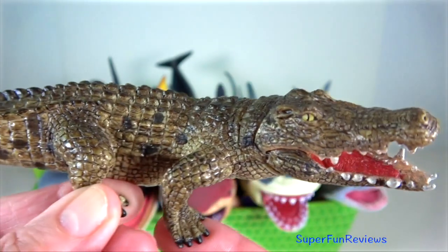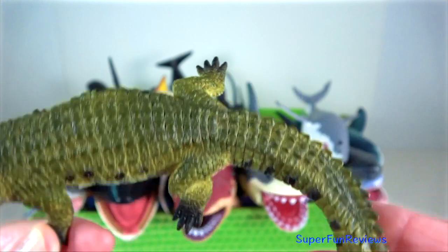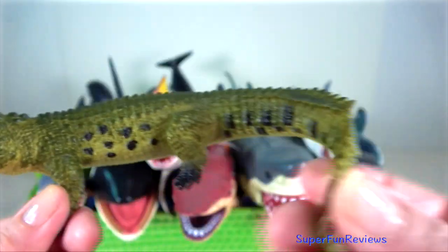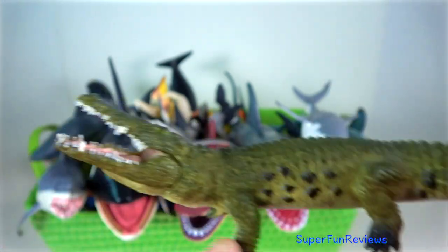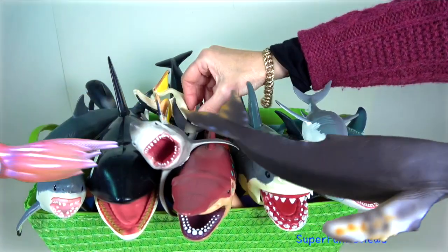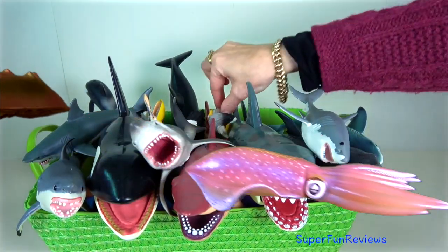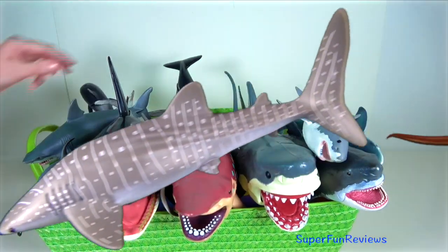Copulation occurs in the water and is preceded by a complex courtship in which the animals signal each other using changes in body profile, touch, and vocalisation. Chemical signals are probably also part of courtship. The male then mounts the back of the female and both animals rotate their tails so that the respective cloaca are brought into contact and the male inserts his penis into the female's genital slit.